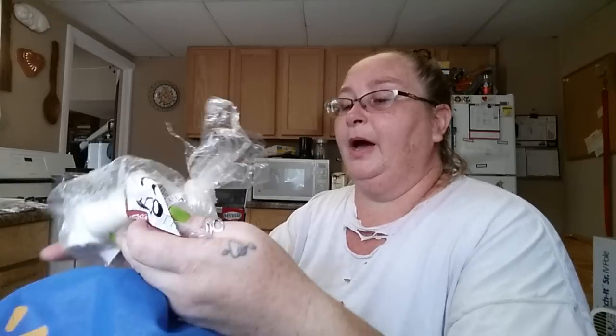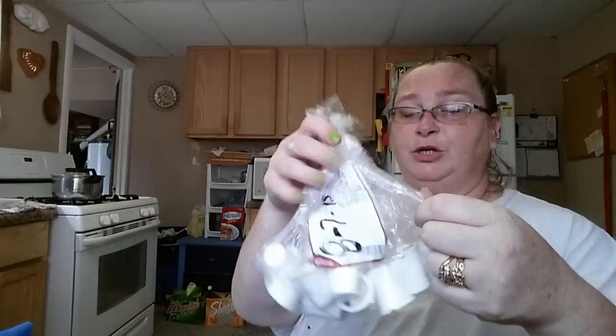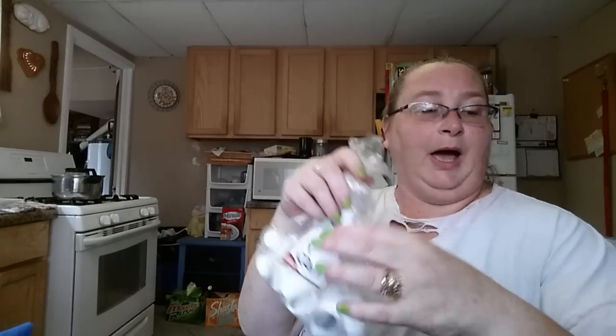Then I got some half and half creamer. I like the liquid creamer — don't get me wrong, I know I showed you the powdered creamer, but I do like the liquid creamer. They were handing them out like hotcakes, so I made sure I grabbed some. And that's it for that bag — I always bring my own shopping bags.